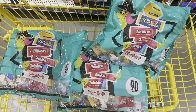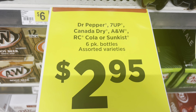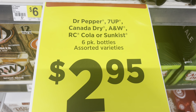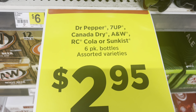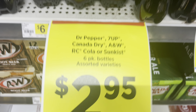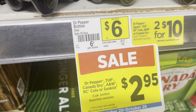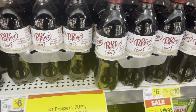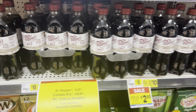I'm back by the freezer now. This is another awesome deal going on this week — it's on Dr Pepper, 7UP, Canada Dry, A&W, RC Cola, or Sun Kiss six-pack bottles. They are on sale for two dollars and ninety-five cents, no coupons required. These are normally priced at six dollars, so at two ninety-five that makes each bottle just forty-nine cents.